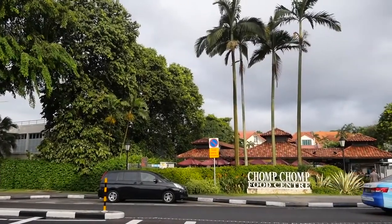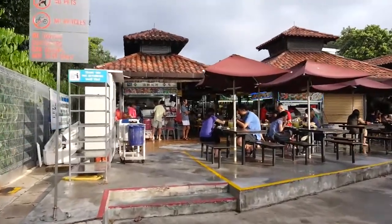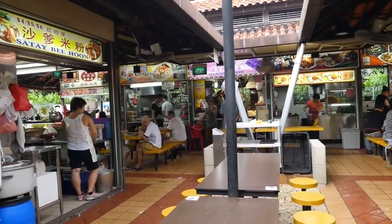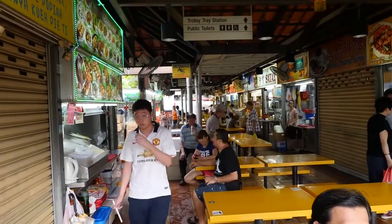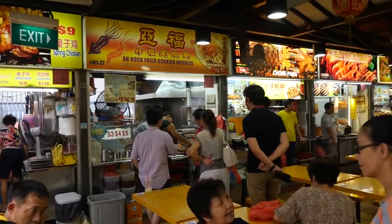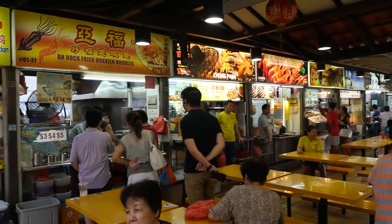We just made it to Chomp Chomp Food Center — that took about 30 minutes to walk, but it was a really pleasant walk and we passed by some really impressive houses along the way. It's not a big hawker center, but it is a glorious hawker center with so many marvelous looking stalls to choose from. When I asked all of you where to eat in Singapore, this was maybe the number one recommended place, so a big thank you for recommending it.